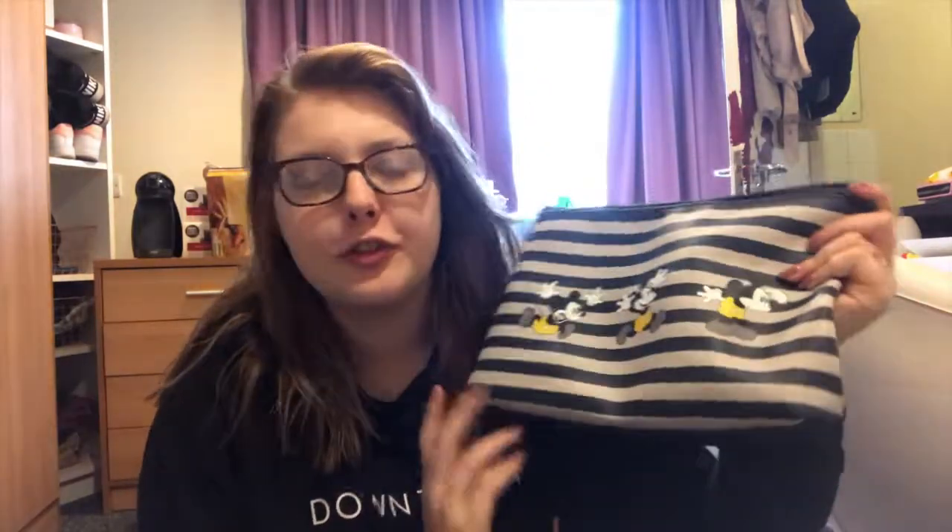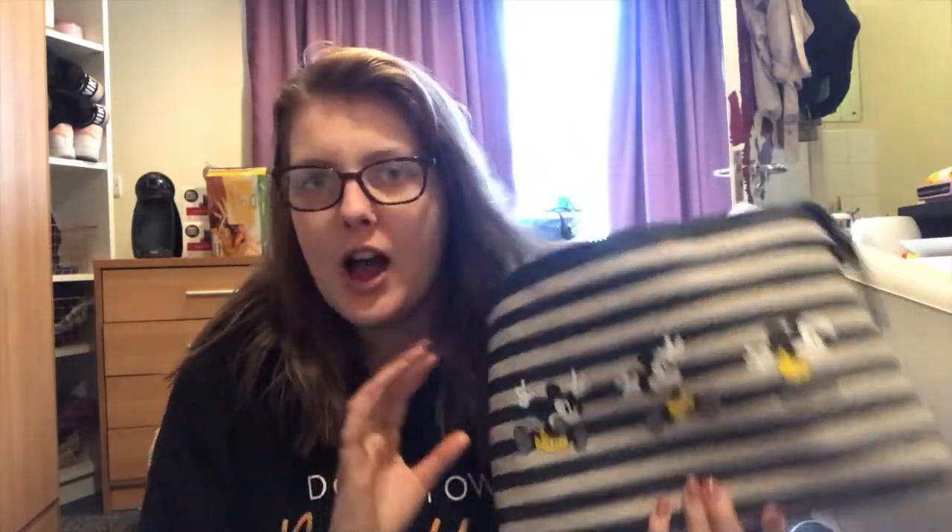This bag is just from Primark — they did a Disney collection. I've probably had it a couple of years now and I love it. It's massive, more of a wash bag, but I keep all my makeup in here — the makeup I use on a frequent occasion. I do have another whole drawer but I don't really reach for that very often. This is just what I use pretty much daily, though there are a couple of things in here which I don't use daily but are just thrown in the bag.